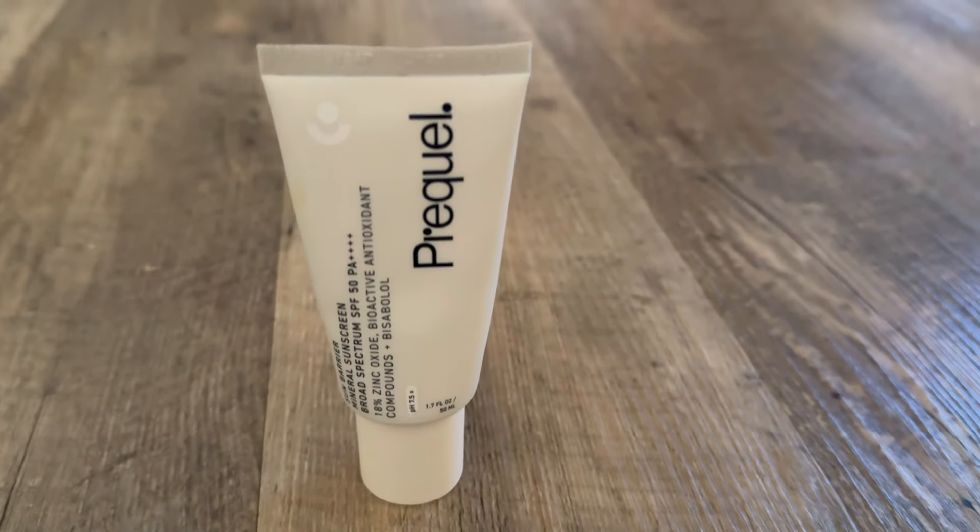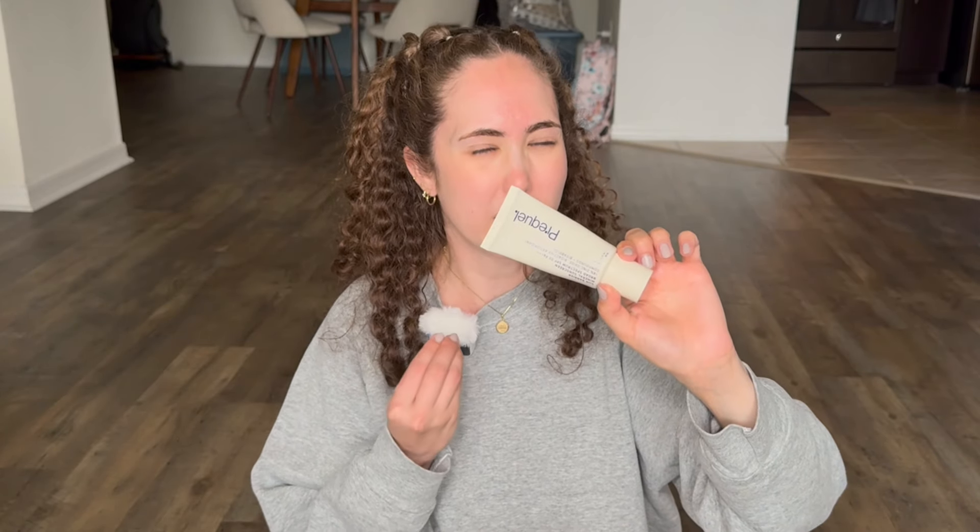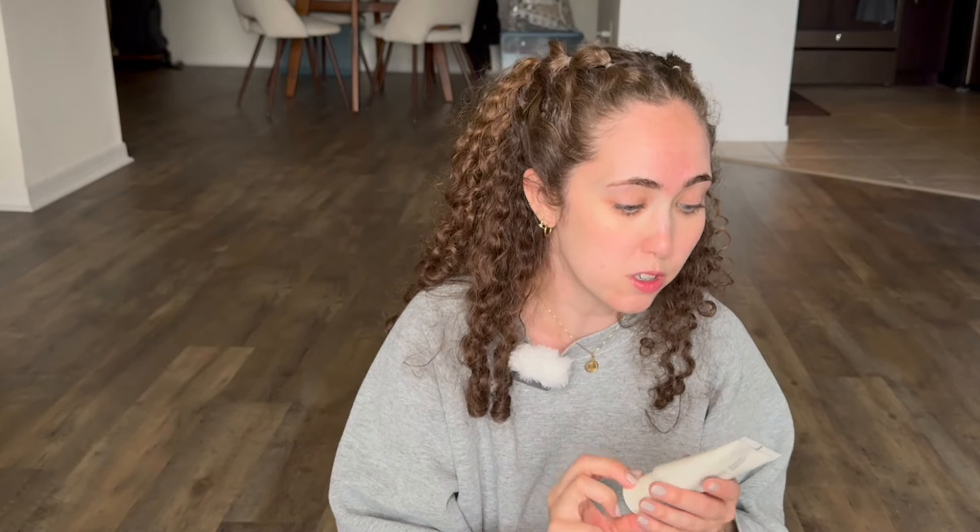The Prequel mineral sunscreen works wonderfully on my sensitive skin, on my face. It is very light so it doesn't feel super tacky and thick. I usually put this on in the morning before work, or really just daily for the summertime. This is another very good skin product going into summertime that I will be using a lot of and could not recommend more.